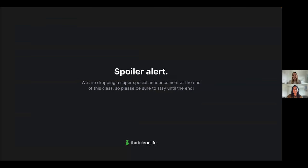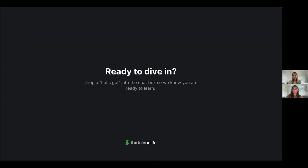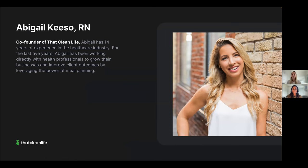Finally, we're going to show you how to easily offer meal plans in your business without spending more time on them. Spoiler alert: at the end of this class we'll be announcing a very special offer, so please stick around until the end. Are you all ready to dive in? Give us a big 'Let's go' in the chat!